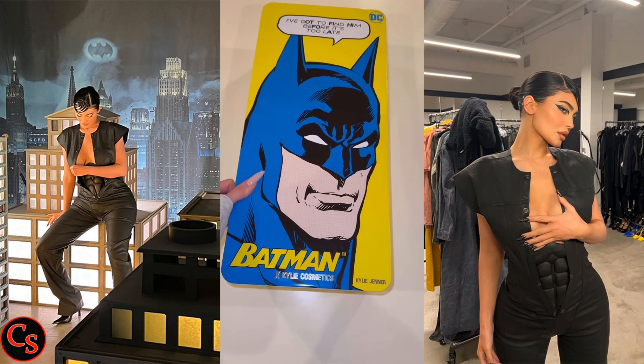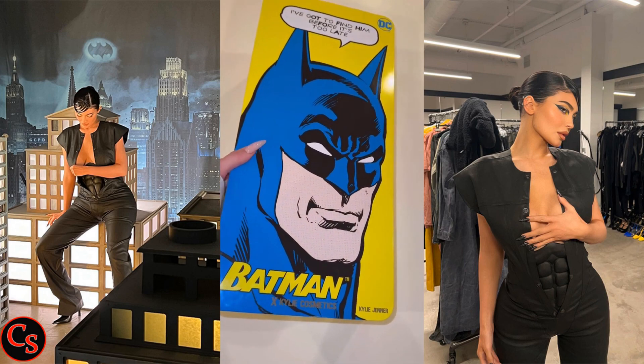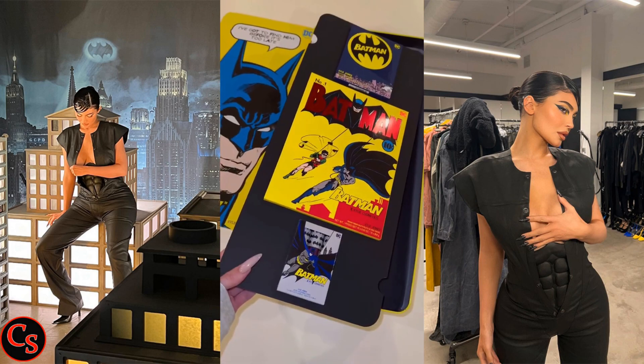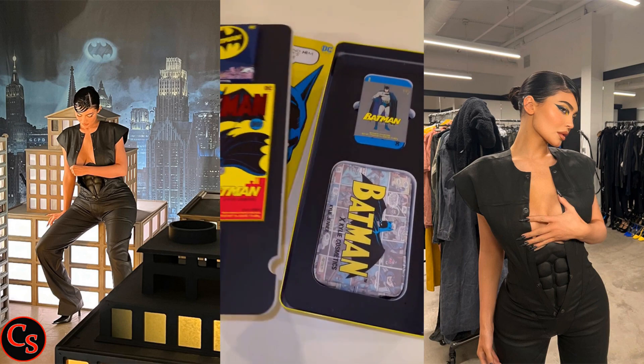Kylie Jenner showed off her latest Kylie Cosmetics Batman superhero-themed collection. Kylie took to her social media accounts and shared a few photos and videos with her fans.